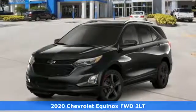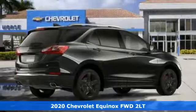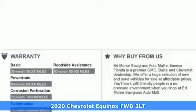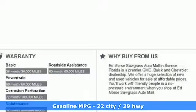It's a new 2020 Chevrolet Equinox. This Equinox is a talented multitasker with impressive fuel economy, thoughtful safety features, and a powerful performance.